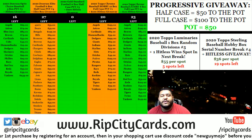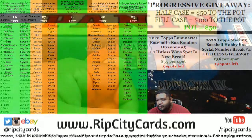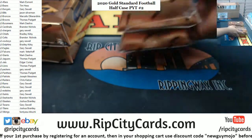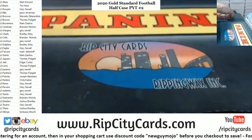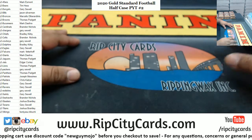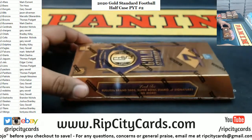Yo, what up everybody, it's your boy Carver Poses. We're gonna go ahead and do the second half of our 2020 Gold Standard Football case, or I should say half case — PYT number two. All right, so here's the second half. Any last second trades here, possibly? Doesn't look like it. No. Okay, as always, good luck everyone.